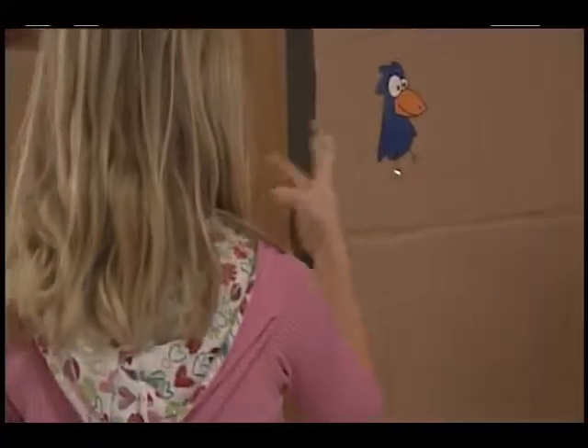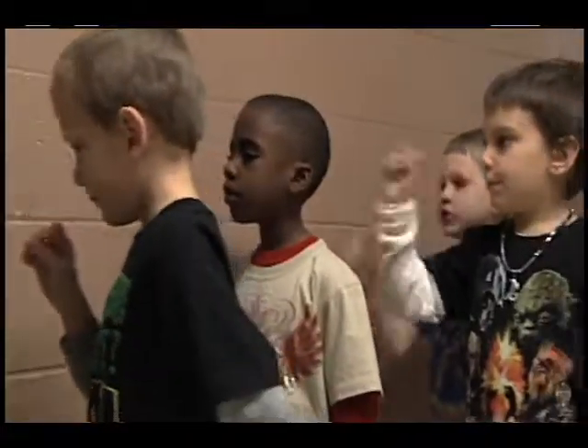So, for example, if we're learning about DIGRAPH-SH, we put a picture of a fish, or if we're working on DIGRAPH-CK, we put up a picture of a clock, or TRIGRAPH-TCH, we put up a picture of a watch. And so, as the students walk down the hallway, they segment and blend.